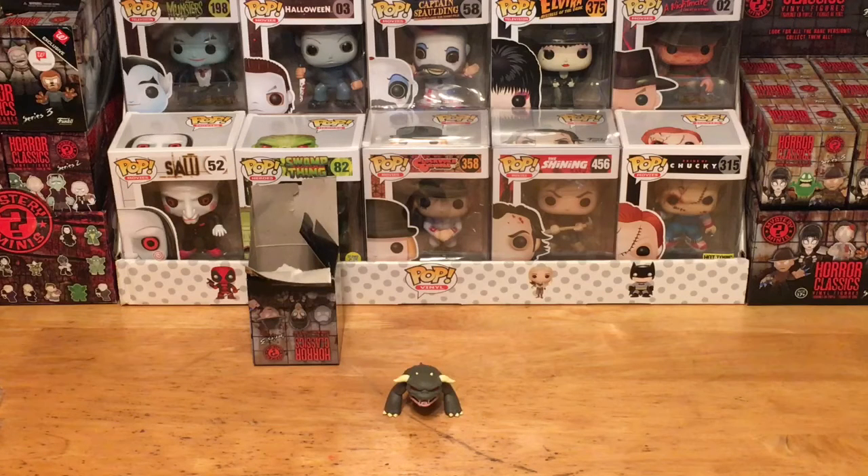Alright, well there you have it — there is our vital figure for the week for Mystery Mini Monday. Remember, tune in every Monday — you never know if we're going to unbox a blind box or a blind bag. It could be any kind of different mystery mini item, so tune in every Monday and let everyone know.